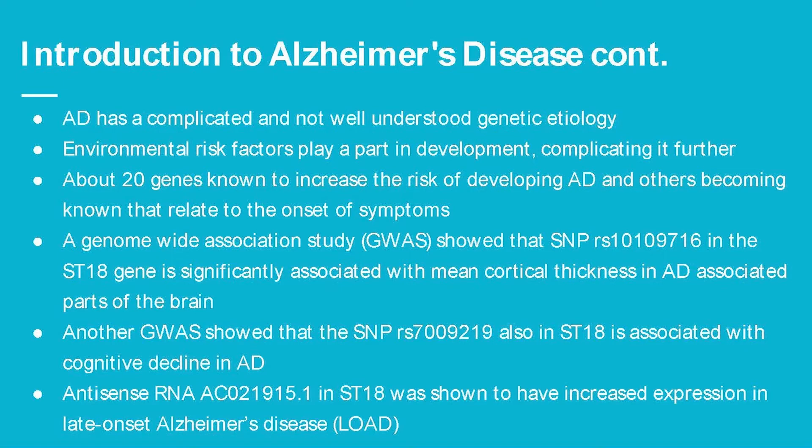A different GWAS study showed that SNP RS219, also in ST18, was associated with cognitive decline. Additionally, antisense RNA 15.1 in ST18 was shown to have increased expression in patients with late-onset Alzheimer's disease.